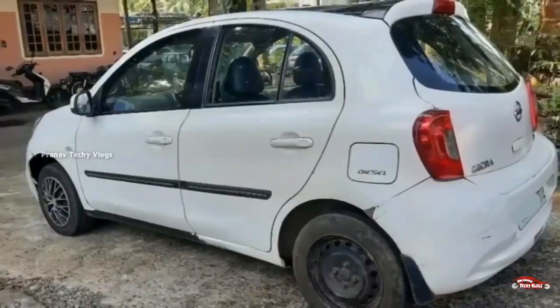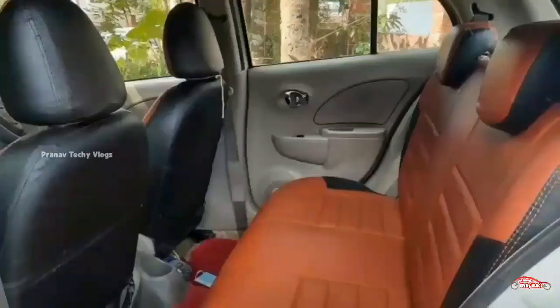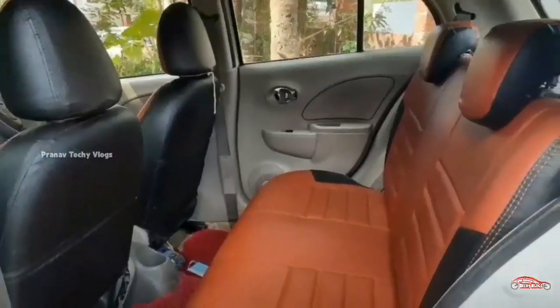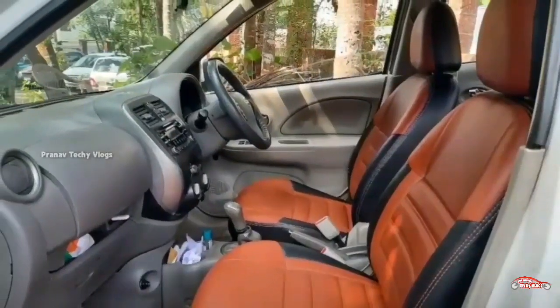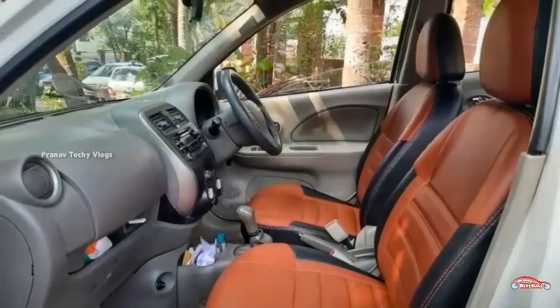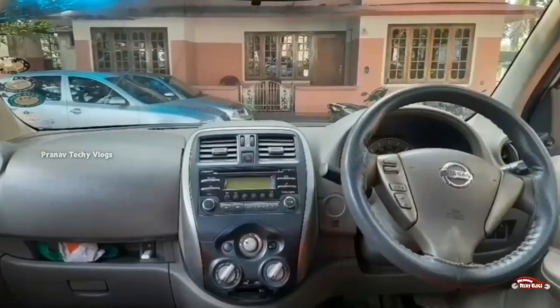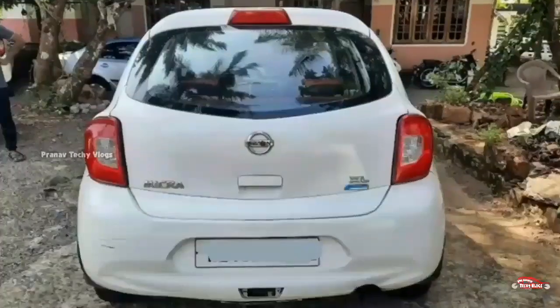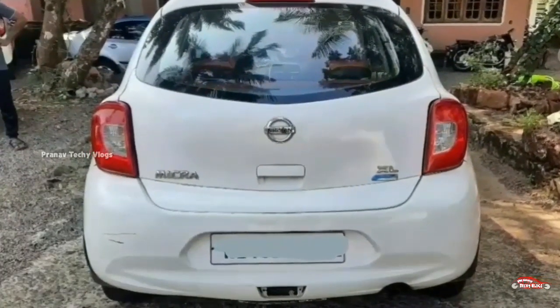The interior and exterior are well maintained. There is no accident history. The e-register system is available at the service store. The same features include: AC power steering, power windows, inbuilt stereo, single airbag, reverse sensor, and remote central lock system.